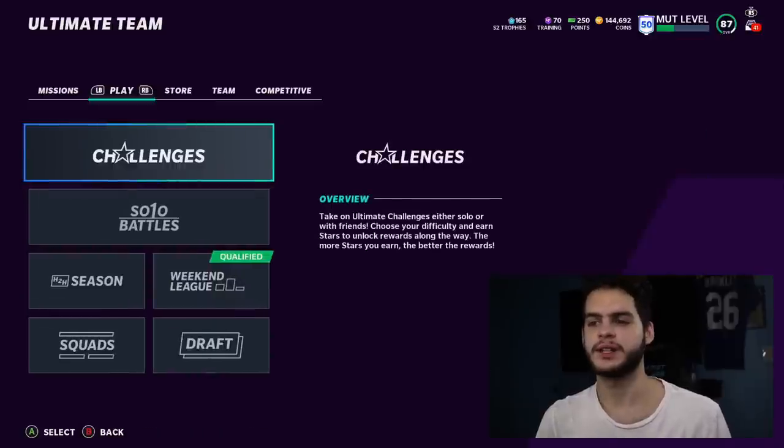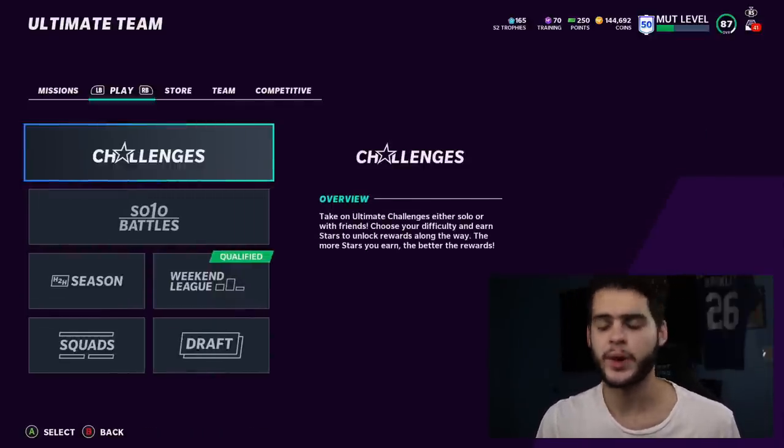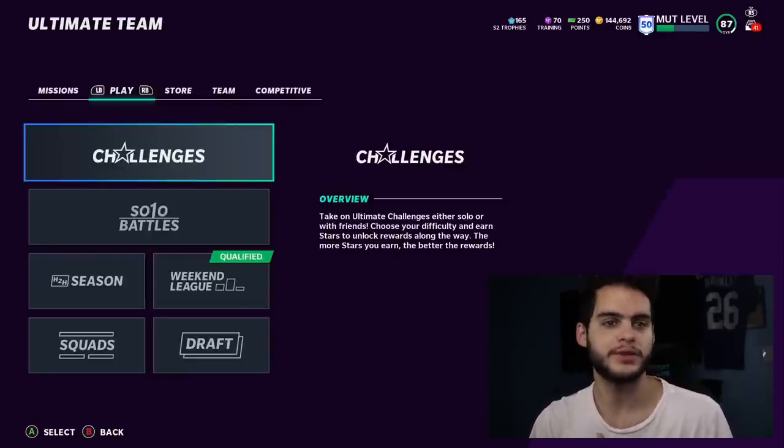What's going on everybody, it's Poodle back with another Madden Ultimate Team video. Today I'm doing the lineup update. It's Sunday, and on Sundays we have football, plenty of stuff to watch and do, so I'm gonna keep it nice and simple. I have finally built my own version of a god squad.